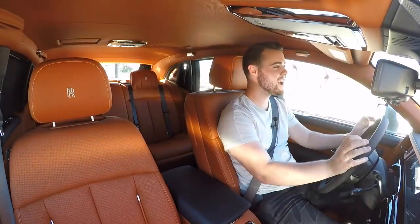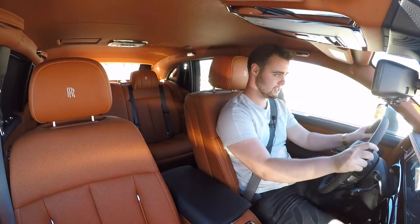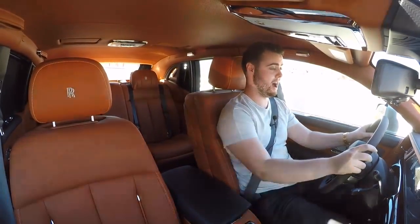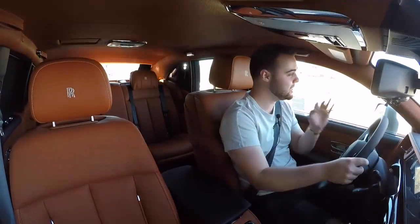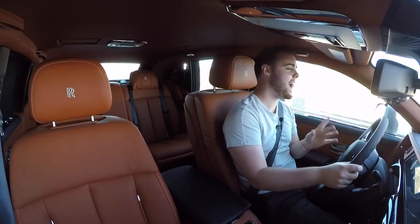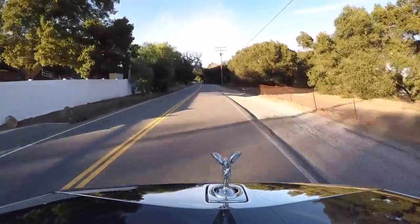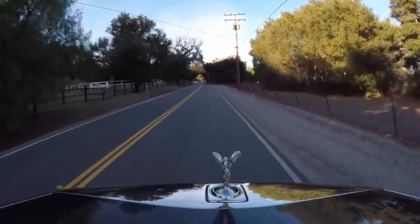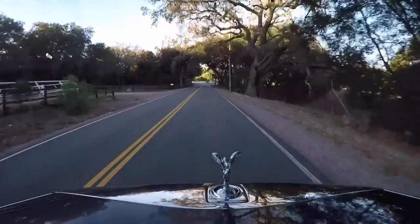I've never been more relaxed in the driver's seat of a car in my entire life. Mash the gas and — wow — it's actually really quick. The transmission is an 8-speed ZF automatic connected to the car's GPS as well as cameras. The GPS can see a turn ahead and the car will preemptively downshift to make sure the ride is as smooth as possible.